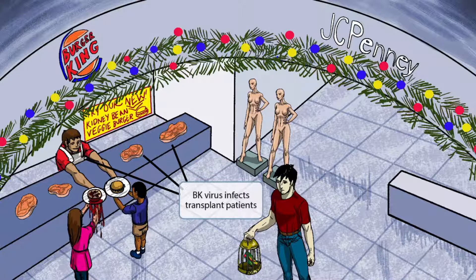You can also see a bunch of different kinds of meat because this guy is a butcher — he prepares all of the meat in the store. A butcher is kind of like an organ harvester, similar to a transplant surgeon, so this part of the scene should help you remember that BK virus commonly infects transplant patients.